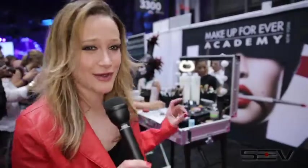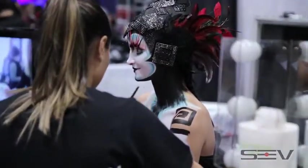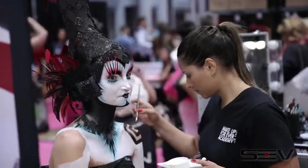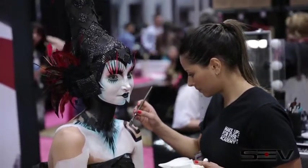This brand behind me is Makeup Forever at the IBS show, and it is my absolute favorite brand of makeup. If you look through my purse, everything is from Makeup Forever. Look what they're doing to this girl — there's thousands of pigments in that makeup, and it lasts literally forever. I love that makeup, and I'm so glad they're here at the IBS show.